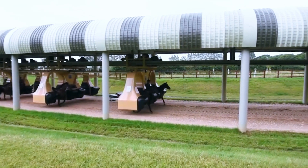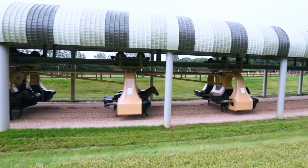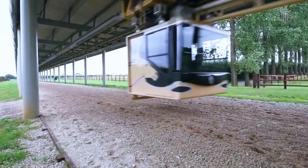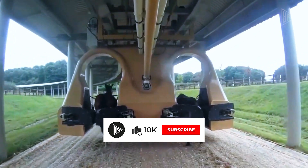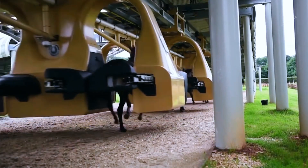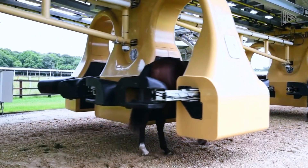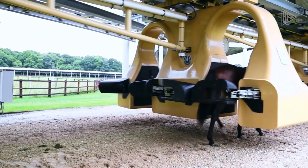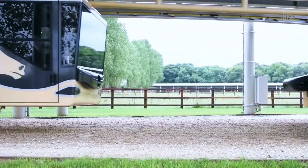It gently restrains the animal so that basic racing behavior can be taught without the need for a rider. The device has locks along a one-mile path that are outfitted with contemporary medical equipment, such as heart rate monitors, to keep an eye on the physical and mental well-being of the horses while they train. This creative method shows how technology and horsemanship can work together to create a special and useful solution for behavioral training and equine fitness.